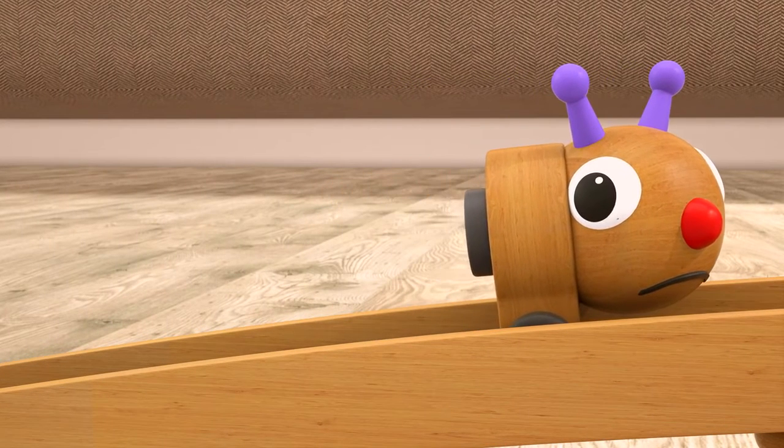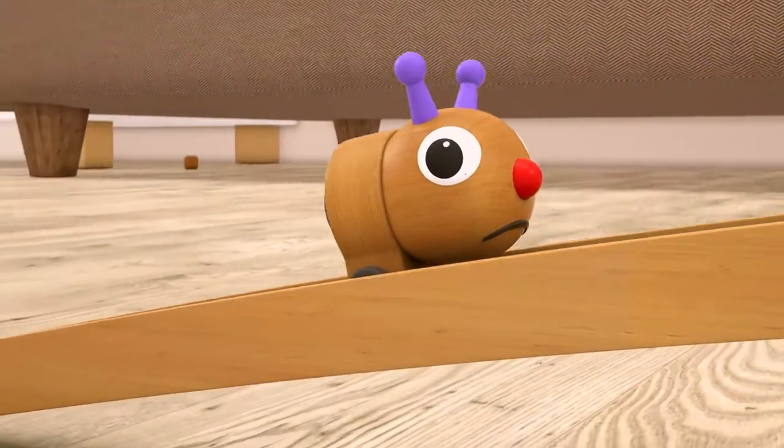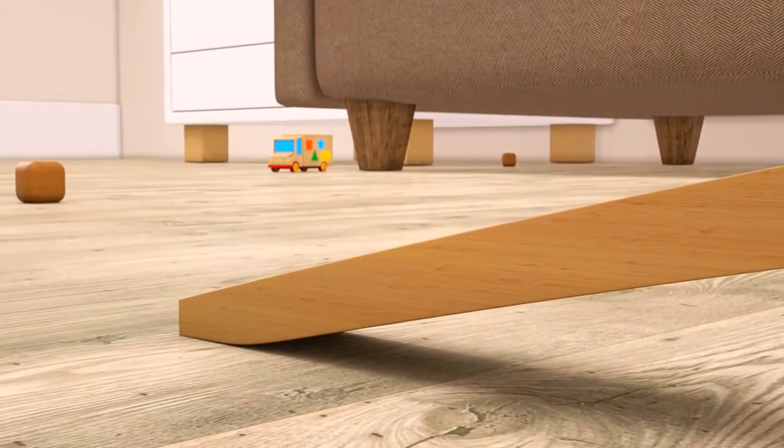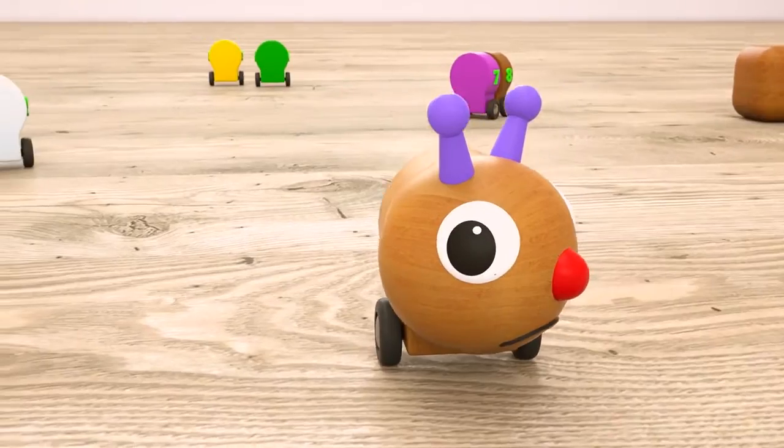The caterpillar tries to get up, but she is going down the hill. Poor you, the caterpillar has lost all her parts.